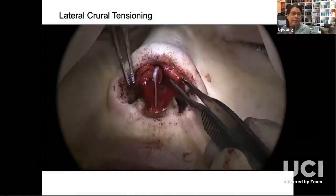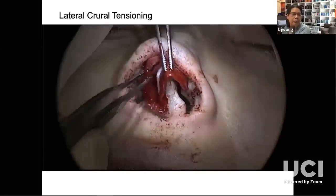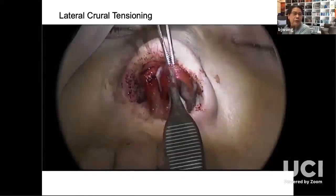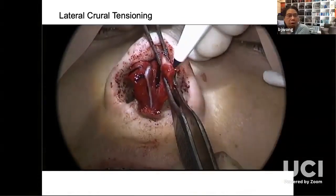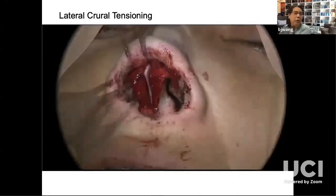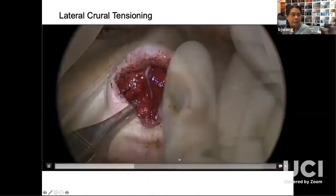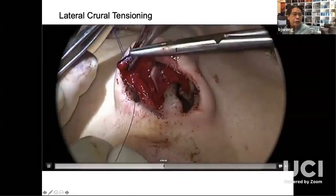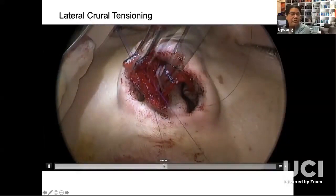I like to measure everything — not as much as some people, but I do a lot of measurements during surgery. I dry off the tip and measure. The fold is perpendicular to the caudal border of the lower alar cartilage. I measure that meticulously, then put sutures in. I have an assistant hold it exactly where the flexure point is.